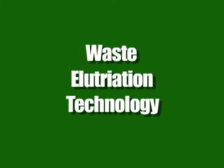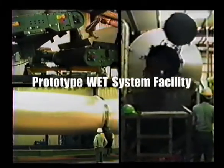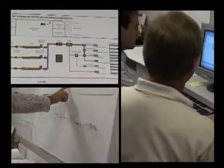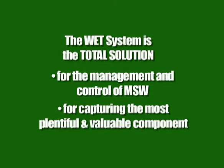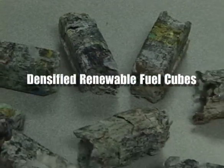In response to these great challenges comes waste elutriation technology, the WET system, from WSI Management. The WET system was first implemented in the early 1990s using a batch process. Now, after decades of ongoing research and development, the long-awaited result is finally here. The WET system is the total solution not only for the management and control of MSW, but also for capturing its most plentiful and valuable component, the cellulose-based material, which can then be converted into a clean and renewable source of energy.